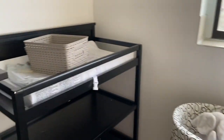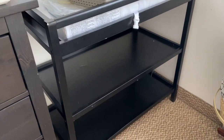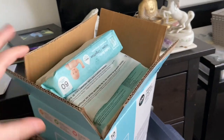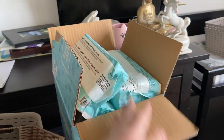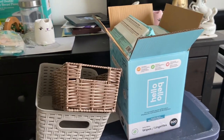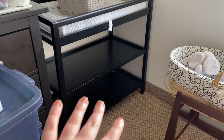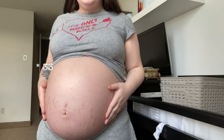Right now I'm going to put some supplies on the change table - we've got a bulk Hello Bello baby wipe package. I think I'm going to start putting random stuff down there and organize it somewhat.